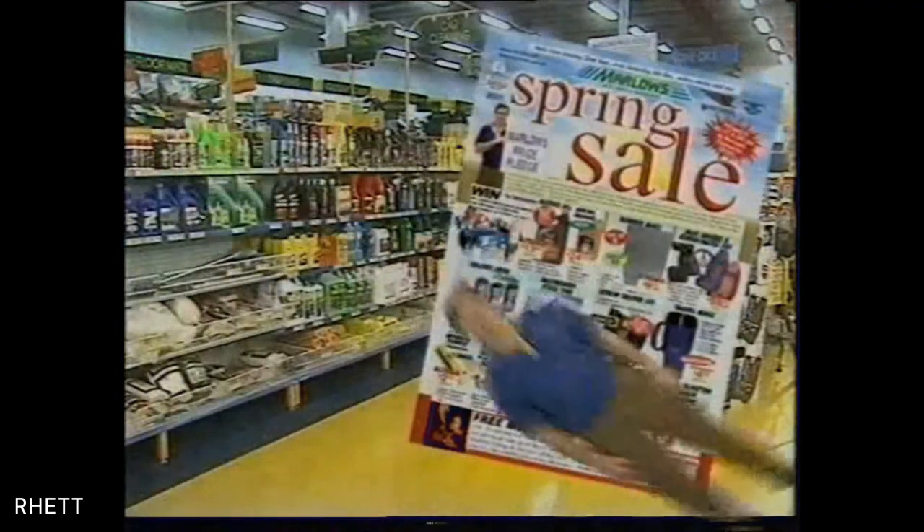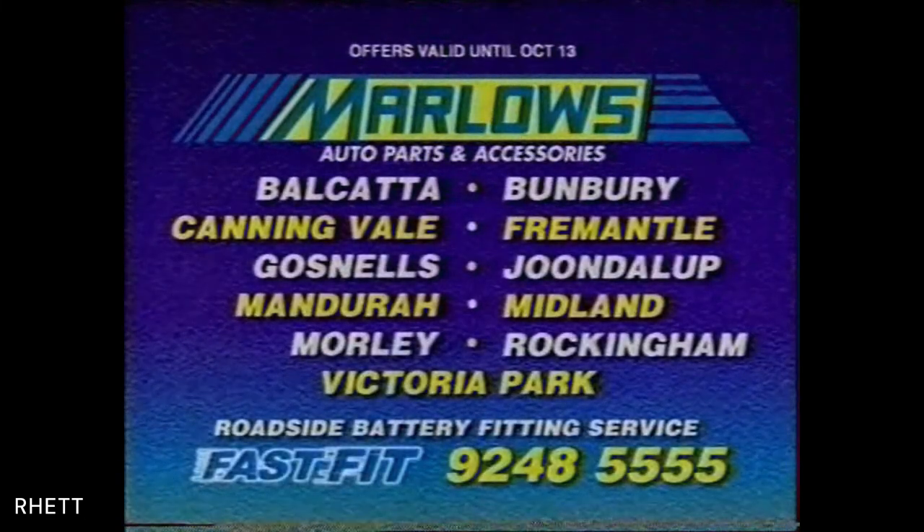Help! Whoa! I'm getting dizzy. Help! Someone help me! Check the catalogue out now.